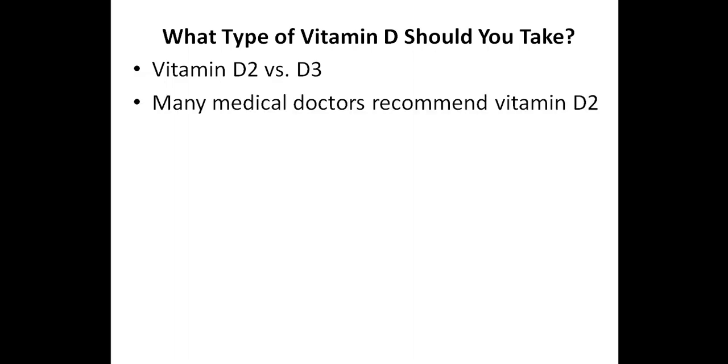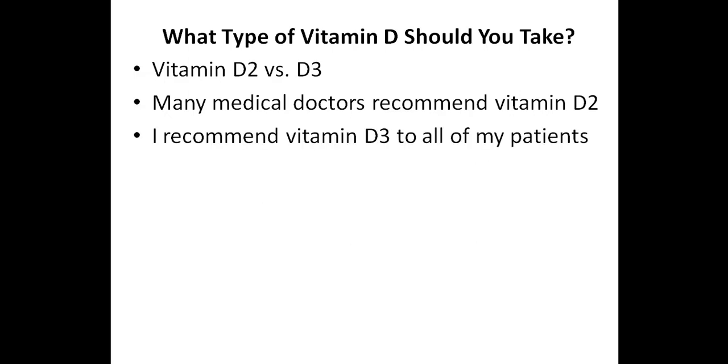Before discussing how much vitamin D you should take, I want to briefly discuss what type of vitamin D supplement you should take. Vitamin D supplements come in two primary forms: vitamin D2 and vitamin D3. Many medical doctors recommend vitamin D2 to their patients, but since vitamin D3 has been proven to be the more potent form, I recommend vitamin D3 to all of my patients. I commonly recommend vitamin D3 in liquid form, but taking it in a capsule or soft gel is also fine.